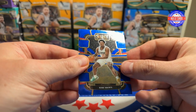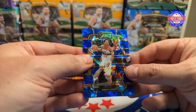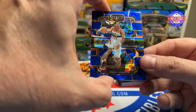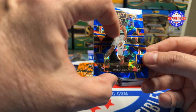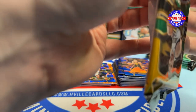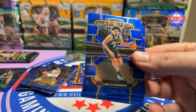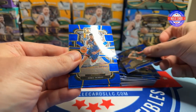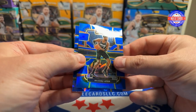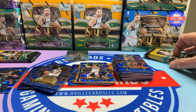Opening the Mega box — we've got a Paul George, a Kobe Brown, a Trey Young, and a Jordan Poole on the blue cracked ice — I thought for a second that said Bullets. Then a Cade Cunningham, a Jamal Murray, a DeAndre Ayton, and a Jalen Pickett on the cracked ice.